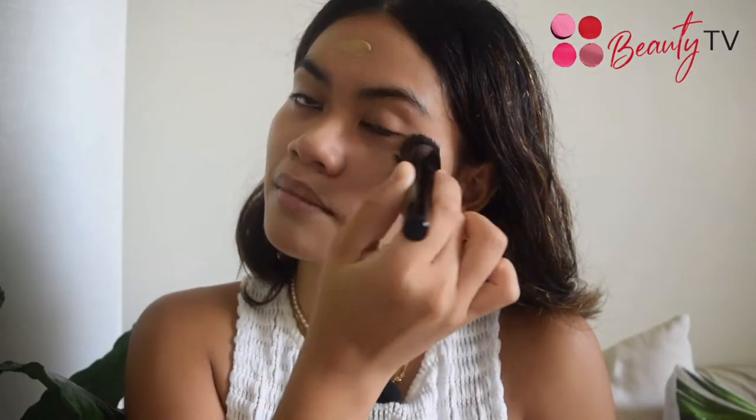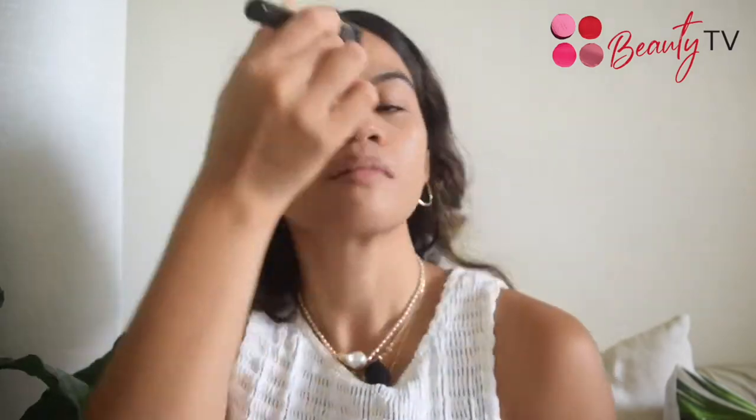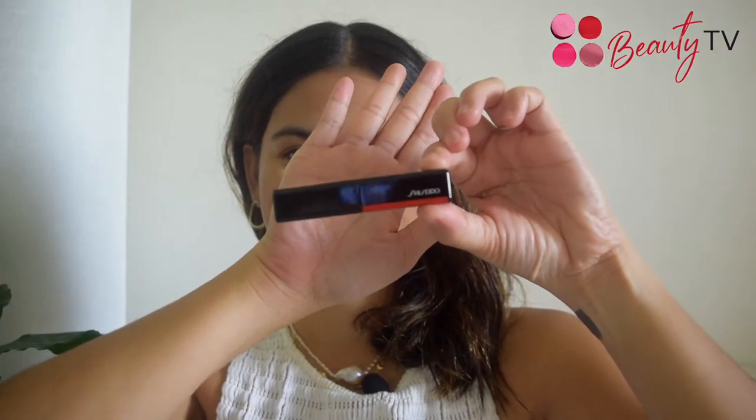I'm currently using the Hasome Fude foundation brush to build coverage. What I love about the new Radiant Lifting Foundation is that it's a medium to full buildable coverage foundation featuring innovative light-adjusting technology that addresses the three major obstacles of the skin: fine lines, wrinkles, uneven skin tone, and loss of hydration.